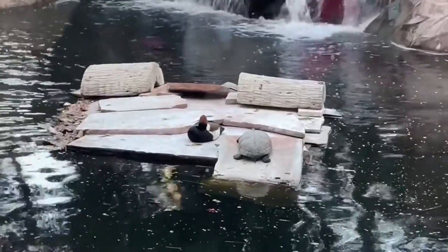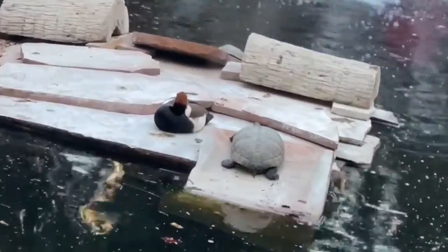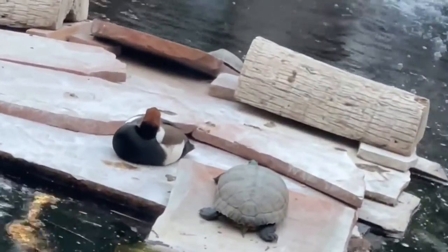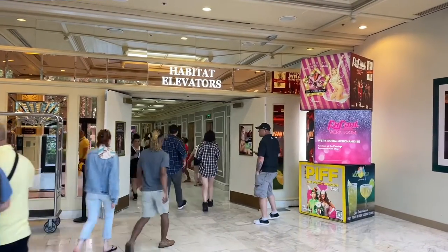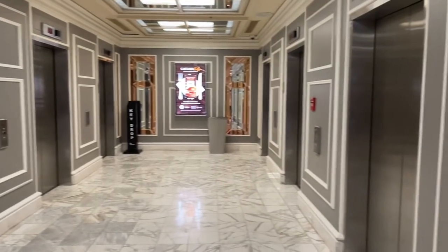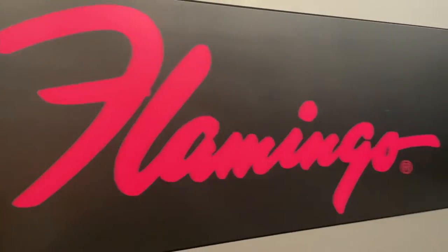They also have these huge koi fish — they're massive. I could actually see them from my window in my room. Once it hit three o'clock we were able to check in. These are the elevators we used — the habitat elevators.